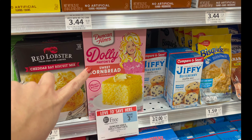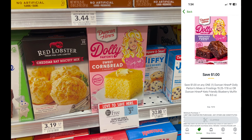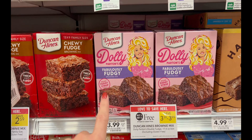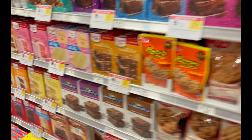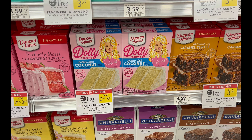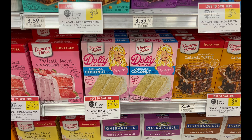The next deal is on Dolly Parton's Sweet Cornbread by Duncan Hines — it has to be the Dolly Parton version. All Duncan Hines is buy one get one free, but we also have a $1 off one digital coupon specifically for the Dolly Parton line. My store has Sweet Cornbread and Fabulously Fudgy; there's also a Coconut Cake. Your final cost would be $1.69 for two — great for making something for the holidays.